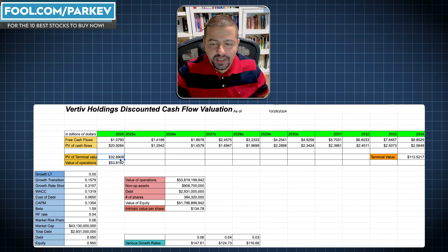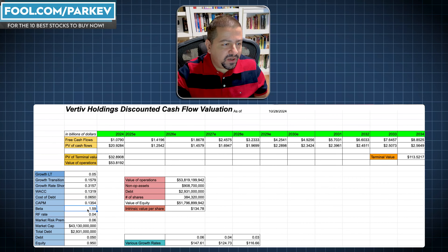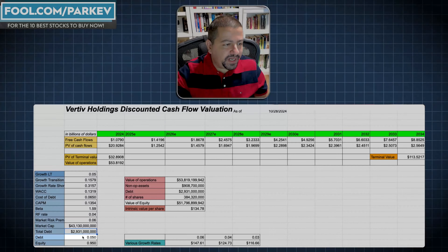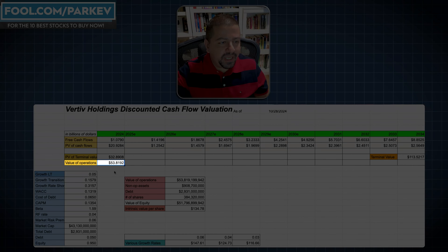The discount rate I'm using is a weighted average cost of capital of 13.19%, utilizing the capital asset pricing model with a beta of 1.59 and a market risk premium of 6%. I'm computing the company's target capital structure at 95% equity and 5% debt, because the company has $2.9 billion in debt and a $43 billion market capitalization. Using those inputs, the present value of terminal value is $32.9 billion, and the present value of cashflows is $20.9 billion, giving a value of operations of $53.82 billion.